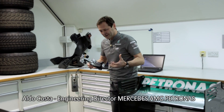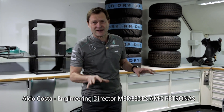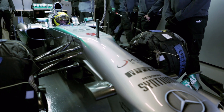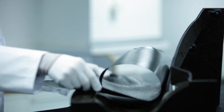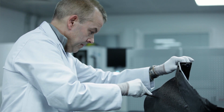It's much more robust in all the components, but mainly on the chassis. The chassis is our survival cell, so it's the structure that protects the driver. The main component is the monocoque.